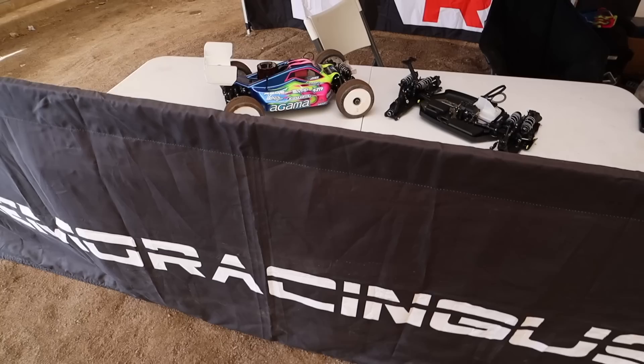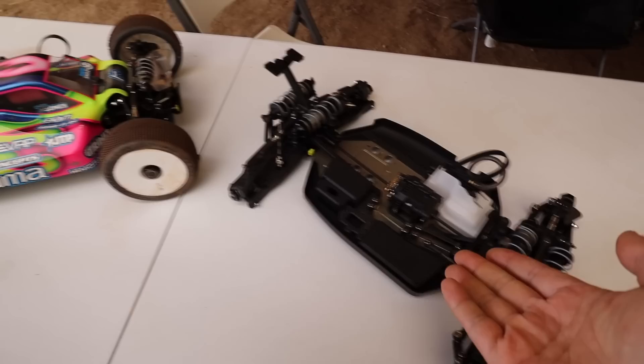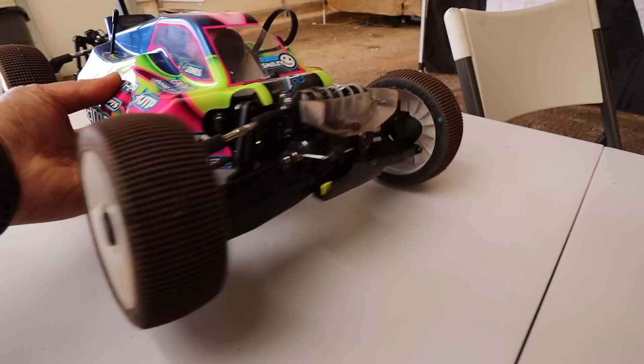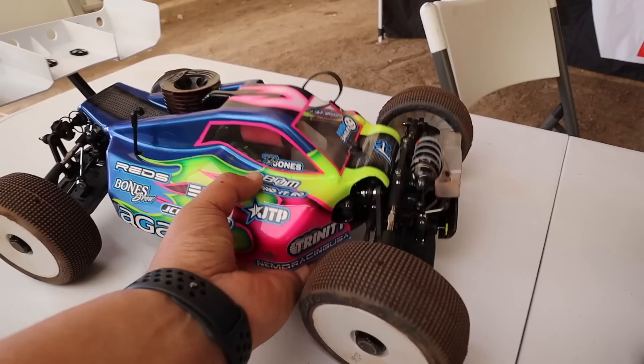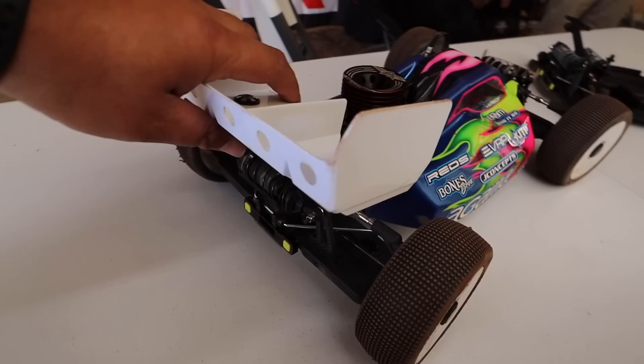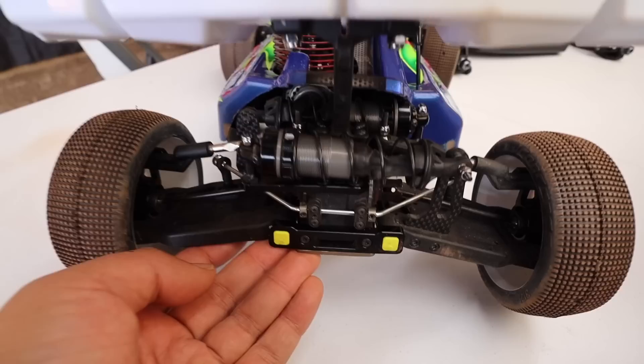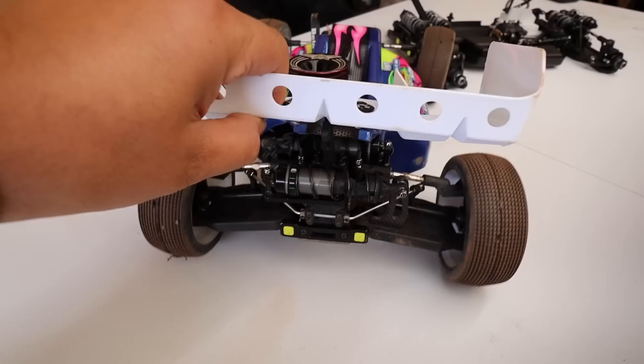We're going to do a little tour - there's a couple of really cool things going on here. One car I've been really excited to see in person - check this out. This is the new Agama buggy. The obvious difference is these shocks - they're like laydown shocks, like cantilevers. Look at how low the center of gravity is on this thing. I've seen pictures and videos but never seen it in person, and it really is mind-blowing.